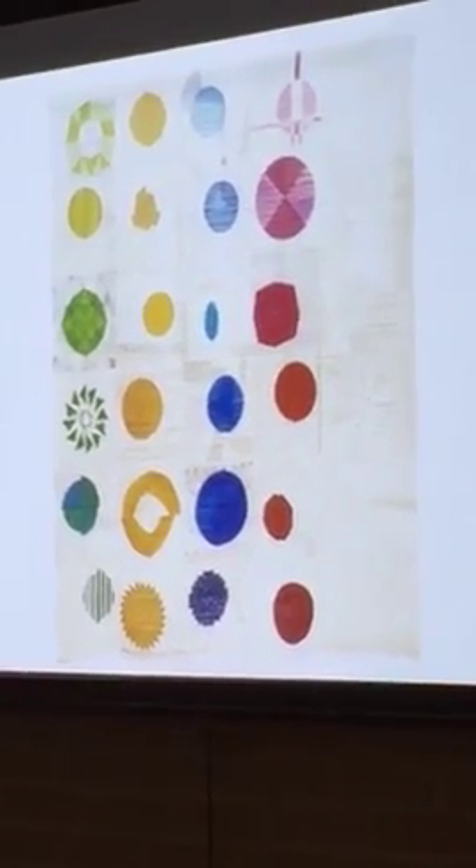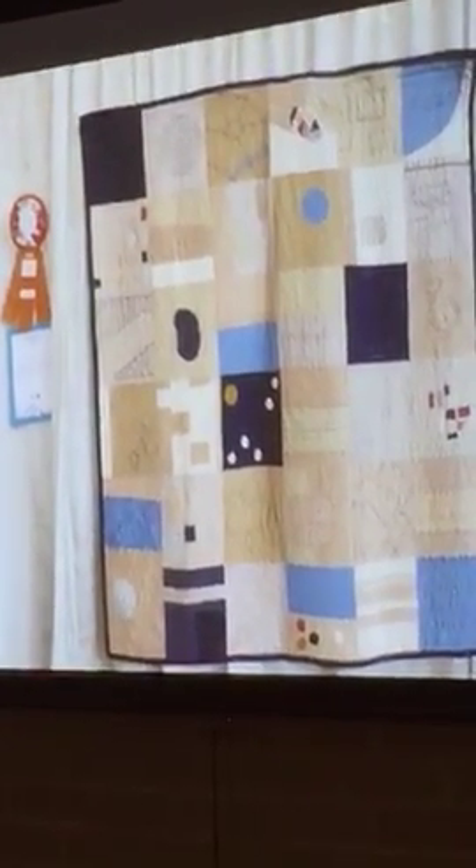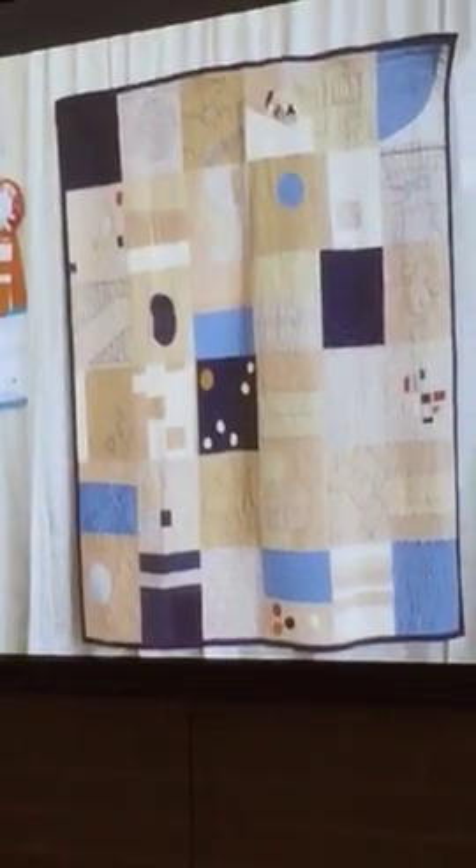First place handwork is called 'Places Unfold.' Second place handwork is double wedding rings — someone had mentioned they were doing a double wedding ring. Third place handwork is 'Mod Mountains.'